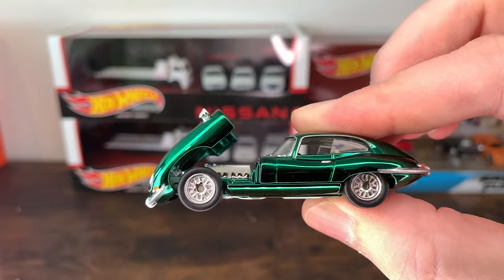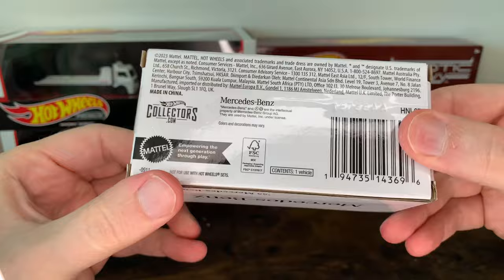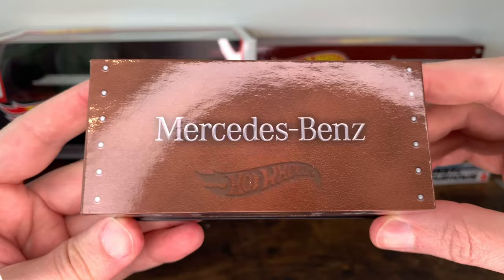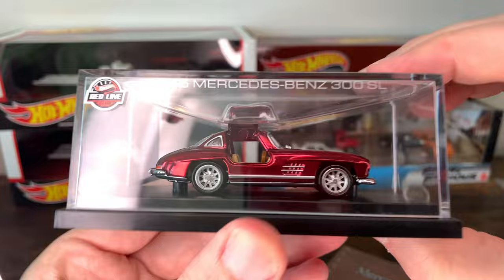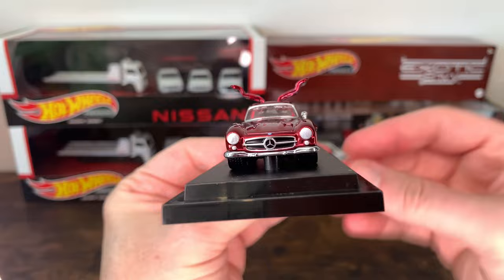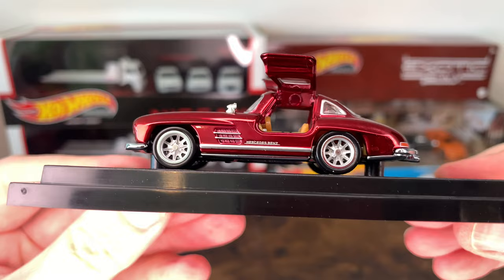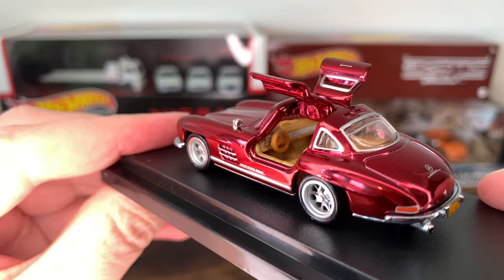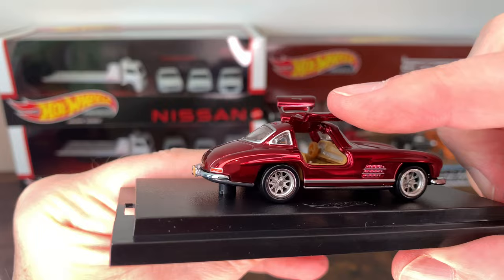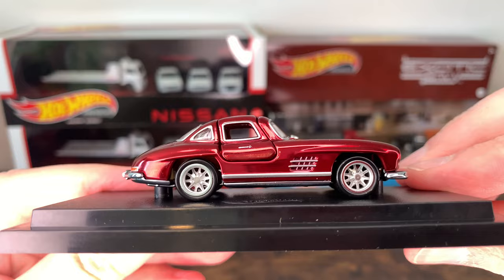You got the Mercedes 300SL. Unlike the others, this one has a Mercedes logo bigger than the Hot Wheels logo on top — it's like a handle, that's pretty cool. Oh wow, look at this thing. This is awesome. What a classic automotive design — this was in the 50s and it's still awesome. Gullwing doors. There's the interior. Flush check — oh, that actually might be the best one yet. Big logo on the front.